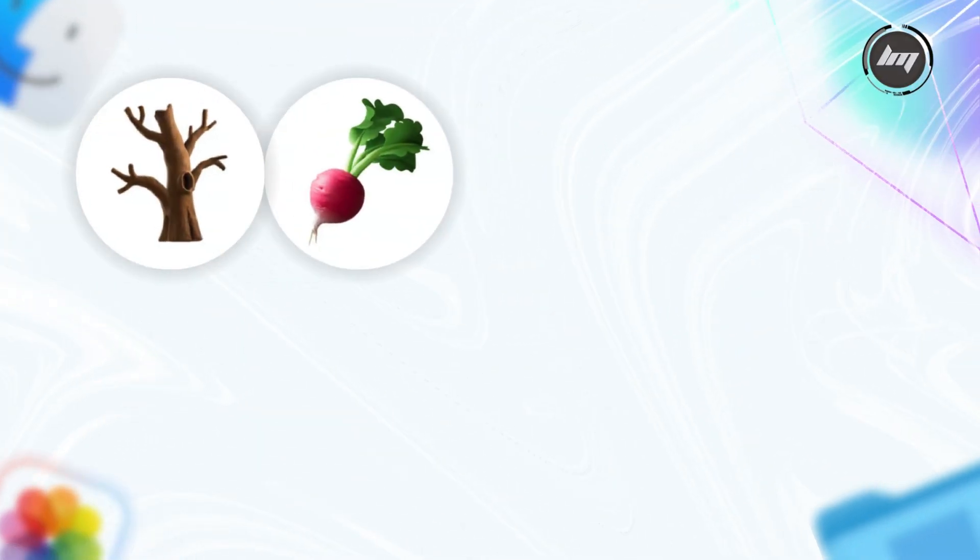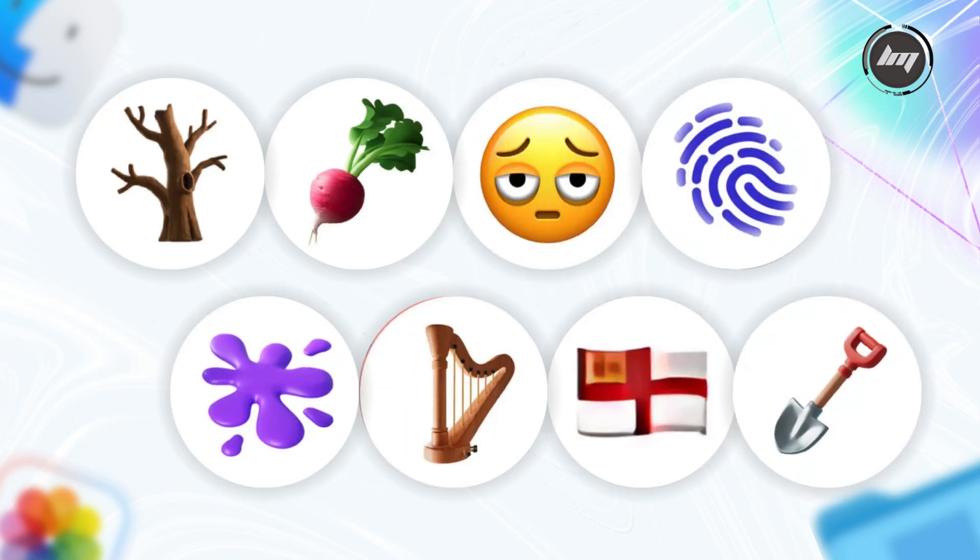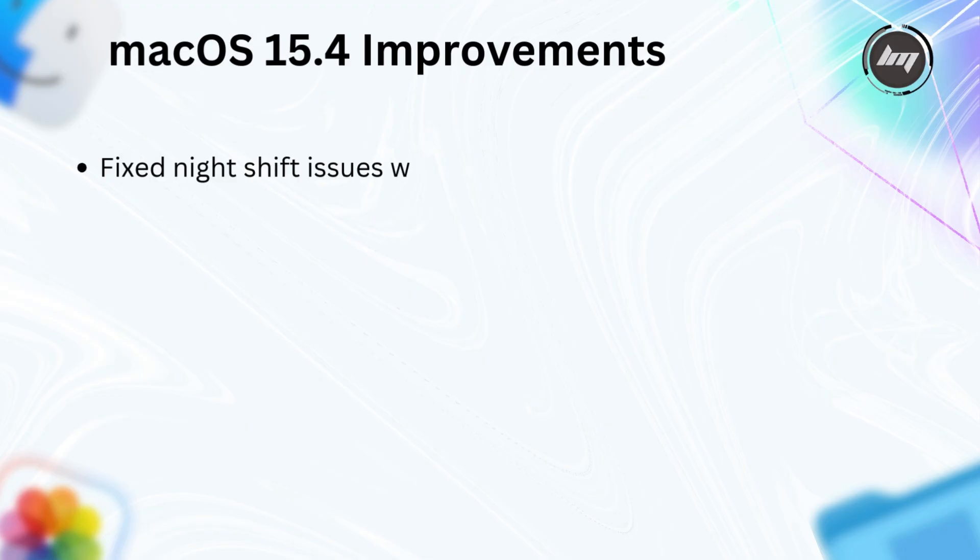Other updates include 8 new emoji: Old Tree, Radish, Sleepy Face, Fingerprint, Splat, Harp, Phoenix Flag, and Shovel.